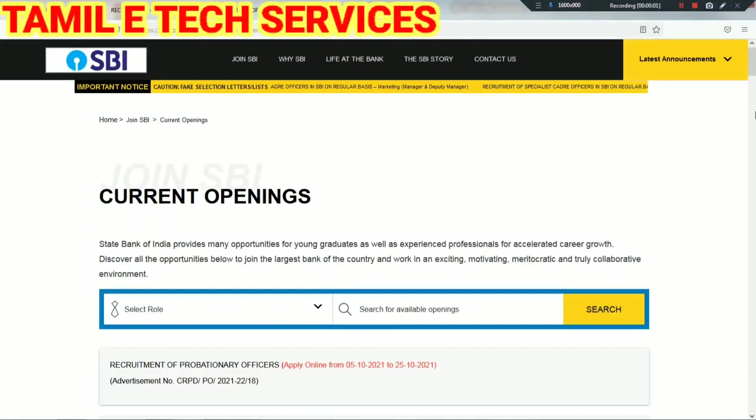Welcome to Tamil E-Tech Services. I am going to talk to you about the State Bank of India. I am a professional officer who has a PO post.